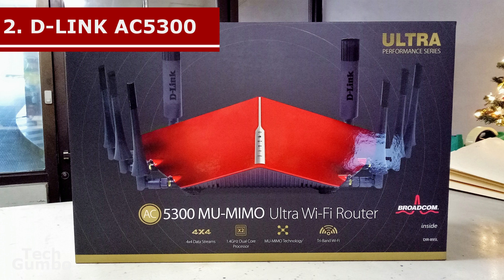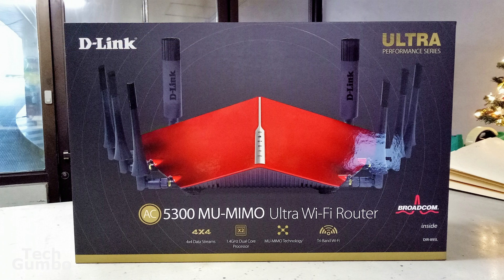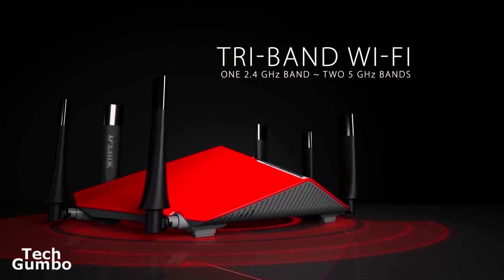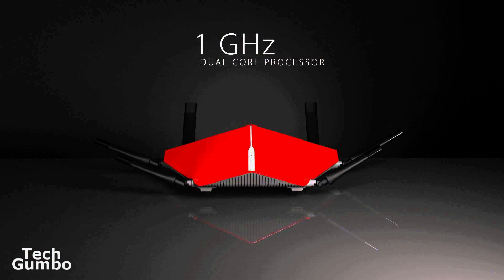In the runner-up spot at number 2 is the D-Link AC5300 Ultra Wi-Fi Router. The AC5300 is another large and expensive router. What makes it stand out is its slick design and it's a fully loaded tri-band router, which does excellent in throughput and file transfer tests. It's also highly configurable. You don't get the 802.11ad capabilities the TP-Link Talon AD7200 has, but you do get much better performance. The D-Link AC5300 Ultra retails for about $380.